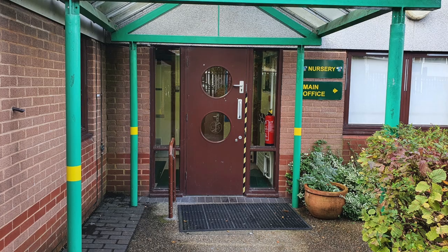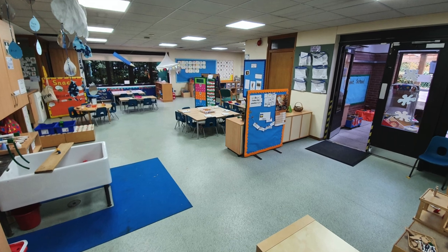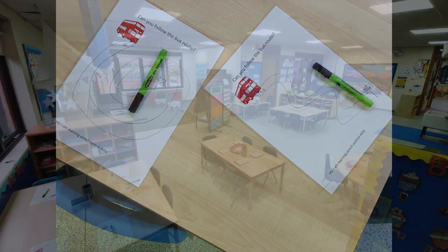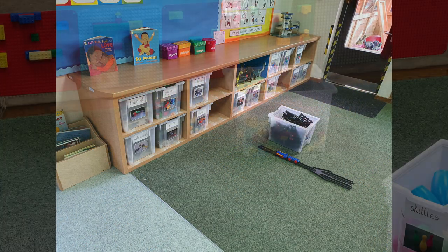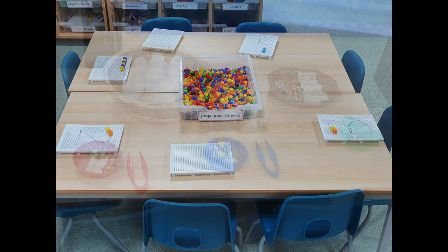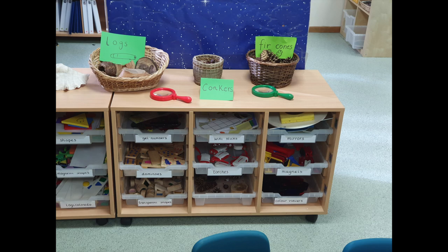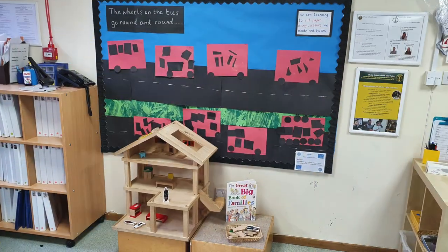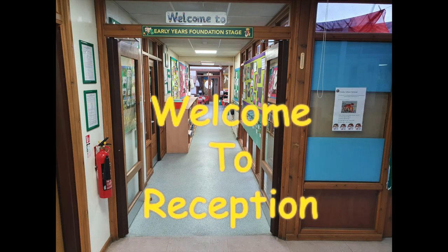The Early Years Foundation Stage, or EYFS, covers the period of learning for children in nursery and reception. The curriculum is presented in a rich, stable, caring and effective environment that enables each child to reach their full potential. At Chater Infant School, the EYFS curriculum has been designed to ensure that every child meets their learning potential. As a culturally rich and diverse school with over 40 languages spoken and a majority of children speaking English as an additional language, we believe that our children will learn best through a topic-led approach.